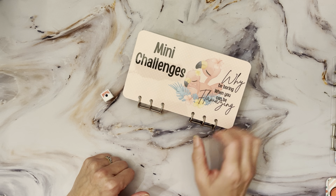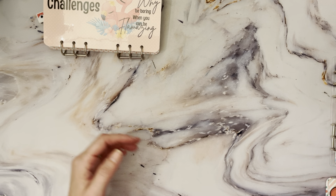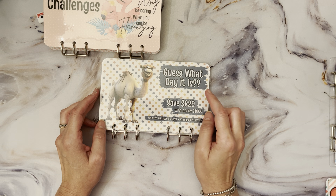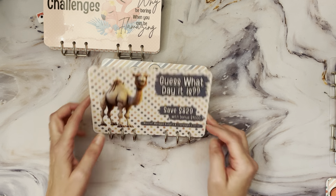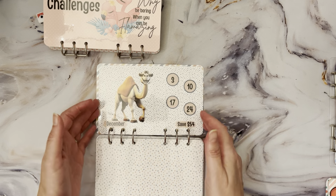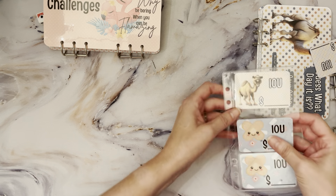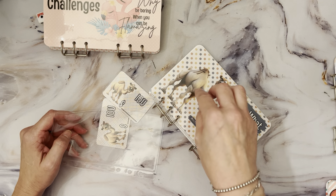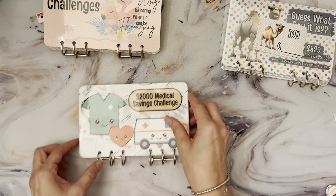We are going to be doing our Mini Mondays savings challenges, but before we get into that I want to show you some binders that Ren and I came up with. The first one is the Camel binder — guess what day it is — this is for Wednesdays. This is our 2025 version. There is a bonus section in the back where you'll save a thousand dollars; if you don't want to do the bonus, it saves $829. It comes with IOU slips and an envelope.